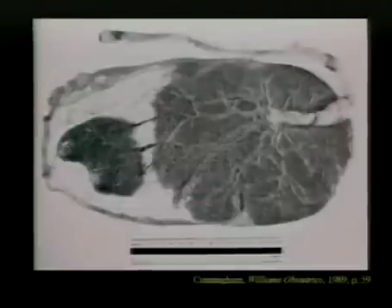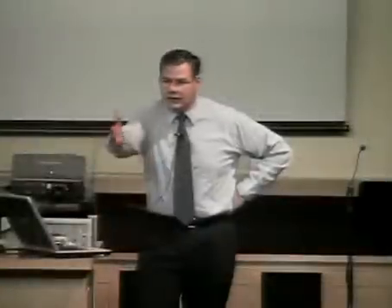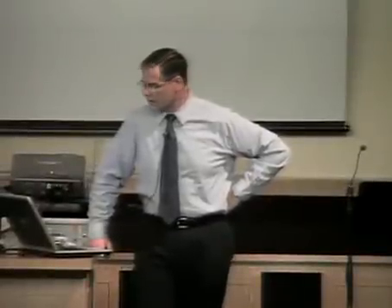We have this remarkable role of the placenta, and here it is in all its glory — a newly delivered placenta. This poor placenta is a remarkable, tremendous organ and doesn't get the respect it deserves. Having delivered a lot of placentas, they're kind of warm and gooey, and women just say 'get it out' — but if they only knew how important the placenta was, they would have a whole new appreciation for it.